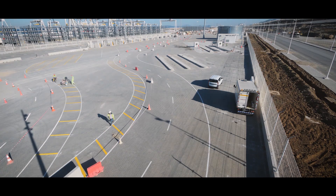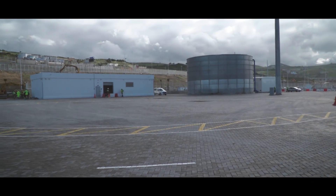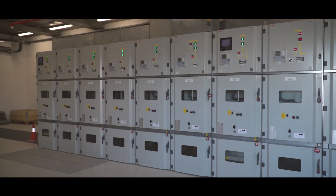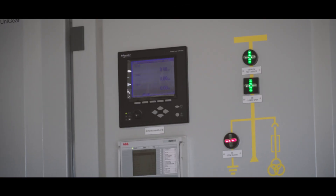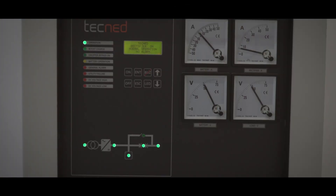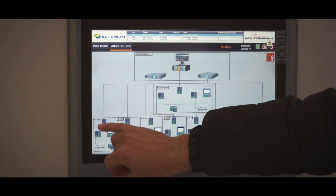To guide the traffic in the operational terminal, over 30 km of markings were painted on the pavement. In total, nine substations have been constructed: one main intake substation for the external power supply, and three quayside substations to provide power to the cranes and other installations on the container yard.